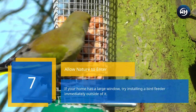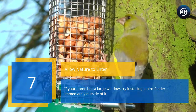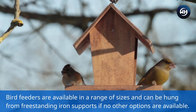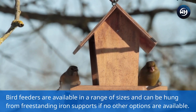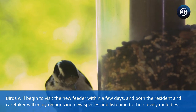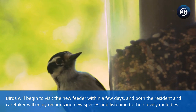Number seven: allow nature to enter. If your home has a large window, try installing a bird feeder immediately outside of it. Bird feeders are available in a range of sizes and can be hung from freestanding iron supports if no other options are available. Birds will begin to visit the new feeder within a few days, and both the resident and caretaker will enjoy recognizing new species and listening to their lovely melodies.